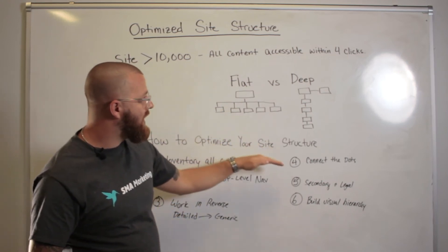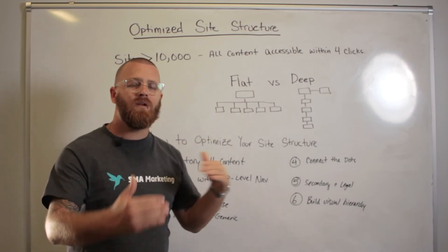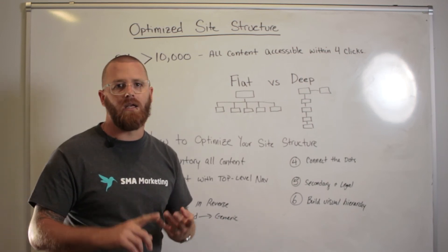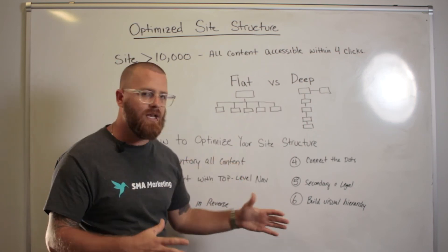Once you've connected all the dots and your different pieces of content are lined up, now you want to see where your secondary pieces of content fit in. This is your legal pages, your about us page, your copyright, and all those pages that need to be on your site. How do they fit in?